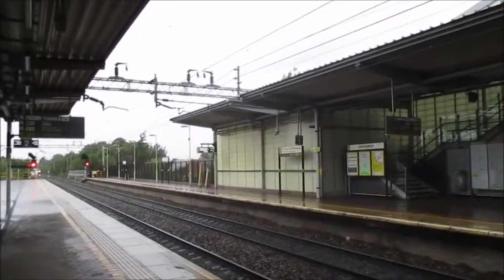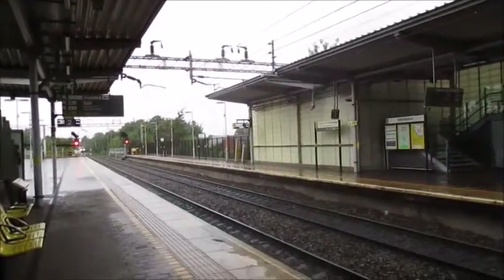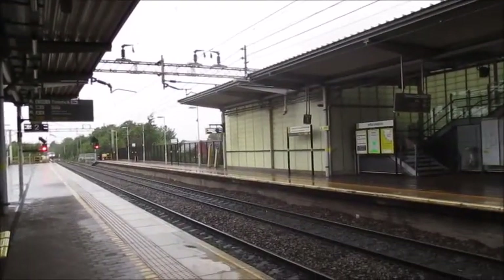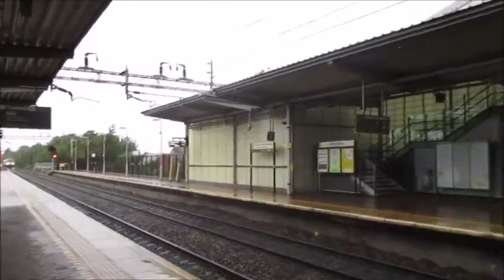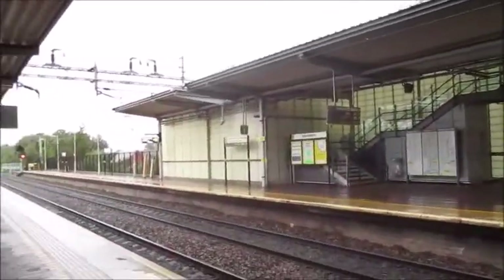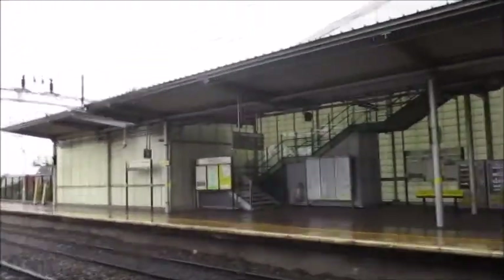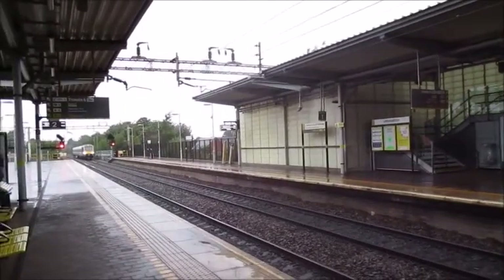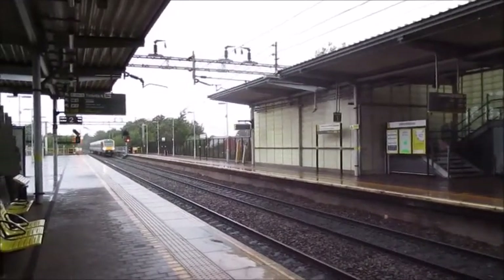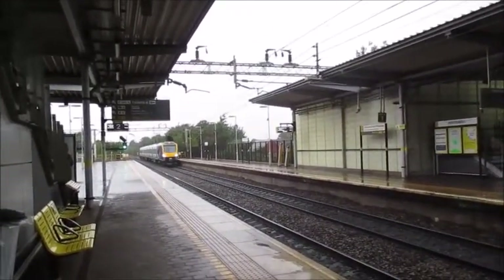OK, coming in now — it's another 195, the 1638 to Manchester Oxford Road. He's running on his own — who is that top banana? 195119.